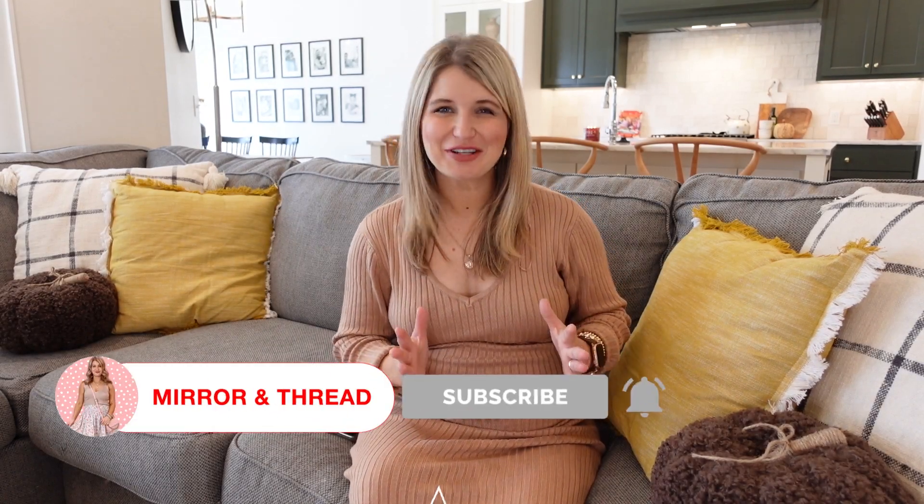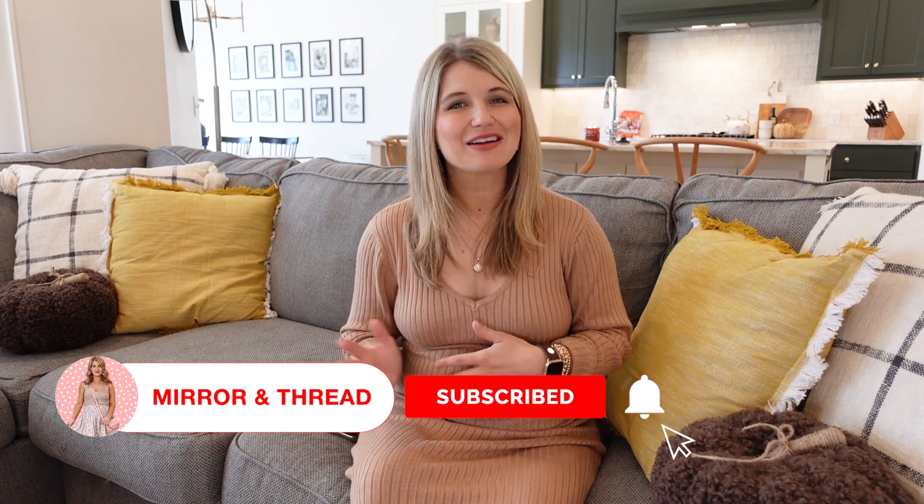Hello and welcome back to Mirror and Thread. Thank you so much for being here today. We are back from vacation — we went to California with my sister last week and London had her first beach experience, which was so much fun. But we are glad to be home and back into our routine. We are unofficially calling it fall around here because today's video is a fall update to our home decor.